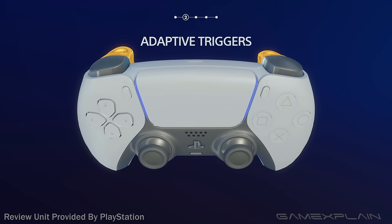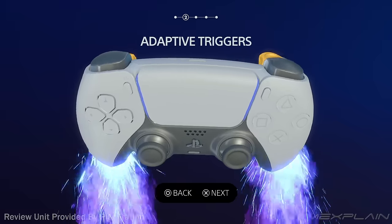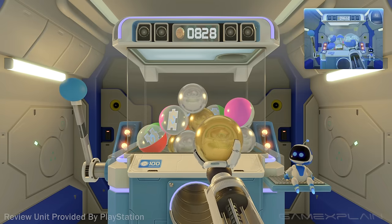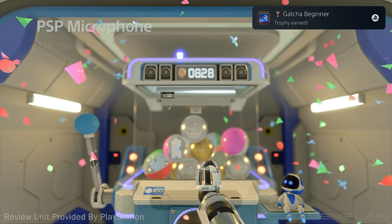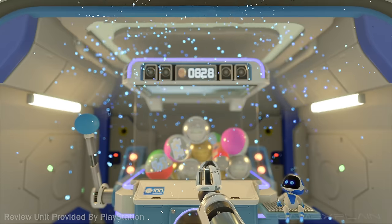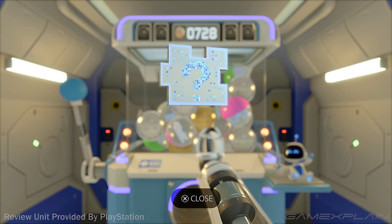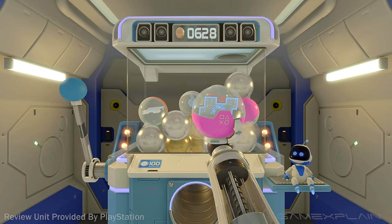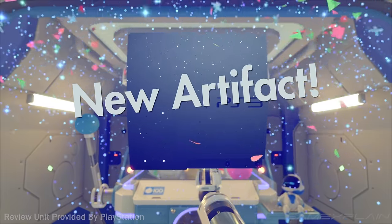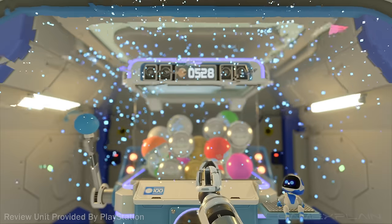Haptics are cool, but the DualSense's adaptive triggers are mind-blowing. Every coin you collect in Astro's Playroom allows you to purchase items from a toy capsule machine. When you buy a capsule, you use the L2 trigger to pull the handle and the R2 trigger to crush the capsule and reveal the toy inside. I was awestruck by the amount of fight these triggers have — as I pushed down, I felt the resistance increase until I simply couldn't continue. When I pushed even harder, the capsule burst, releasing the toy inside. It was one of the coolest uses of the DualSense's tech I've seen, and I sincerely hope other developers make this a focal point in their games.